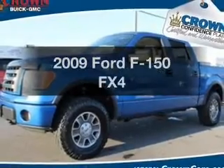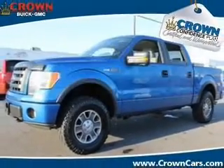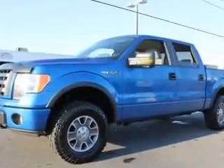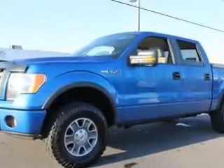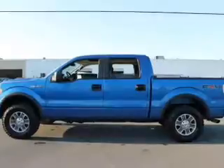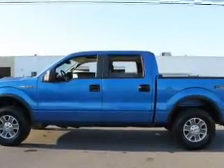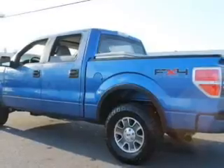Check out this 2009 Ford F-150. Travel the roads in style and comfort in this great vehicle with a powerful eight-cylinder engine. The powertrain includes four-wheel drive connected to a smooth shifting six-speed automatic transmission. Stand out from the crowd with premium wheels.